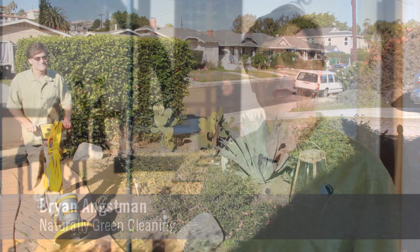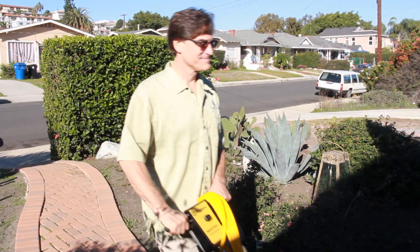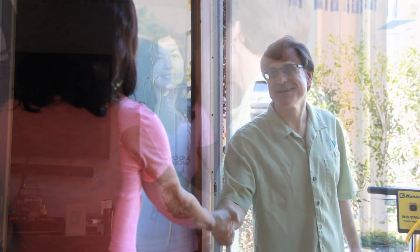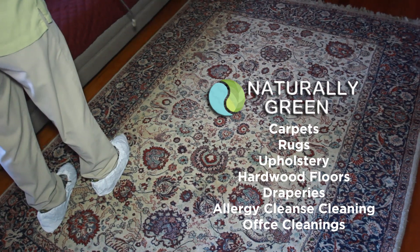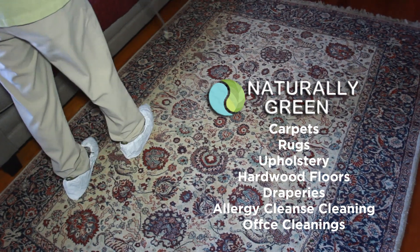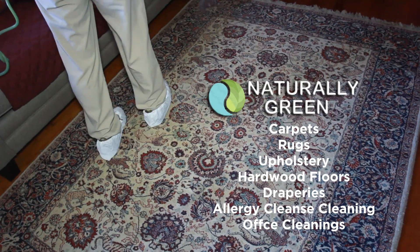Hi, I'm Brian Engsman with Naturally Green Cleaning, and we serve all of Southern California. The type of cleaning we do at Naturally Green is carpet — that's what we started with — rugs, upholstery, hardwood floors, draperies, and we're now doing allergy cleanse cleaning as well as office cleaning.